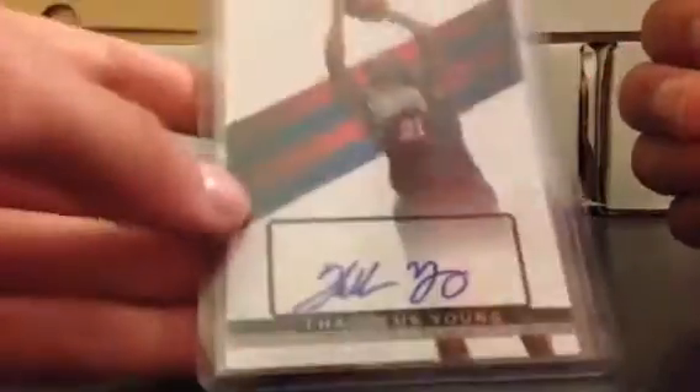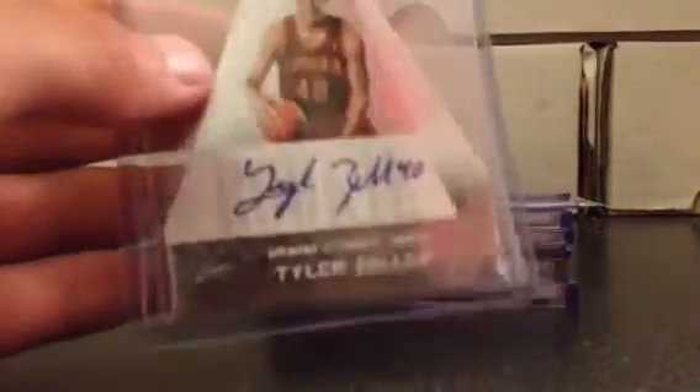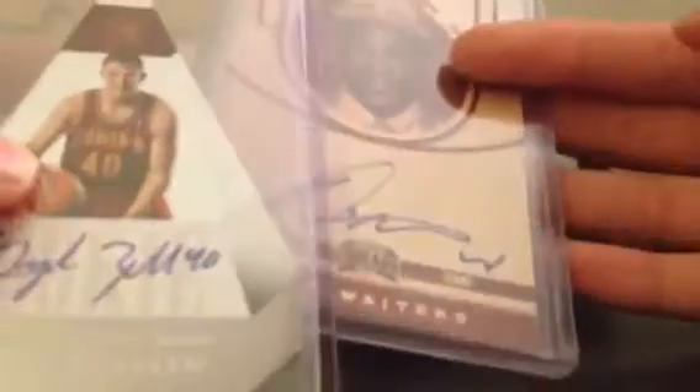I got this Thaddeus Young from Top Signatures Auto, numbered 3,596 out of 5,775 — I'll probably do this for a dollar. I got this Tyler Zeller Panini Preferred Die Cut, numbered 22 of 25 — I'll do this for like two to three dollars. Dion Waiters Auto from Panini Threads, not numbered — I'll probably do this for five dollars separately, but if you buy it with the Zeller, I'll probably do like six dollars, so you're basically getting this for like a dollar extra.